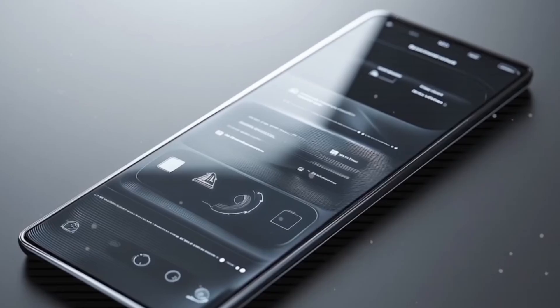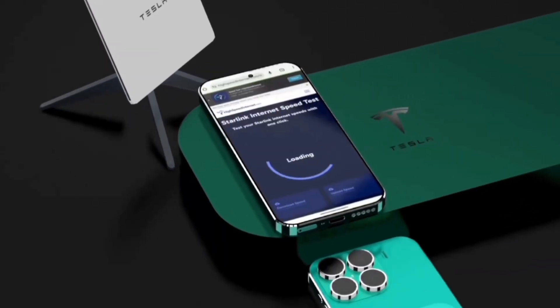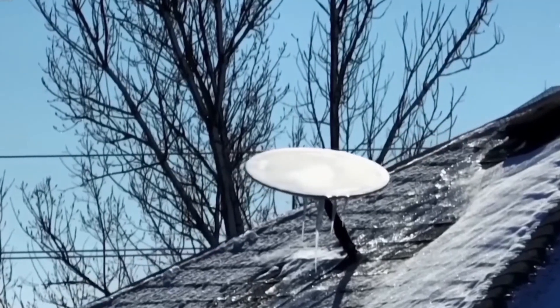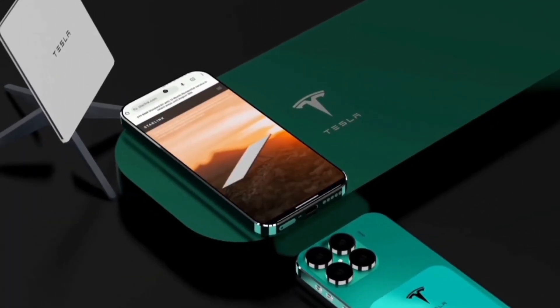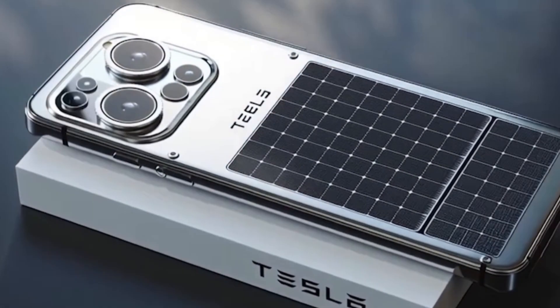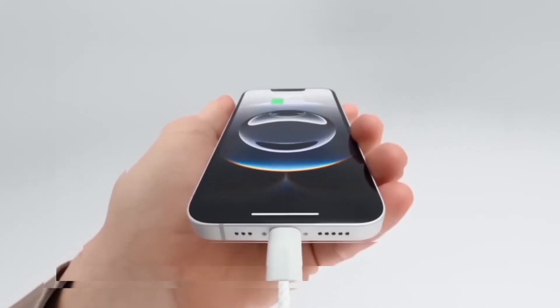This isn't just a phone — it's expected to be a tech powerhouse from Tesla. It is rumored to connect to the Starlink satellite network, offering high-speed internet in many places around the world. The phone's body is expected to be made from titanium, making it strong, lightweight, and durable. Its battery may use Tesla's aluminum-ion technology, potentially lasting up to four full days on a single charge.